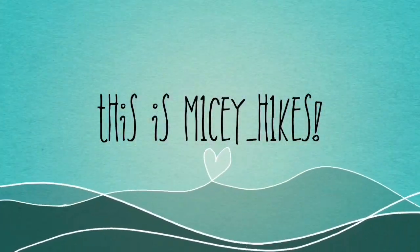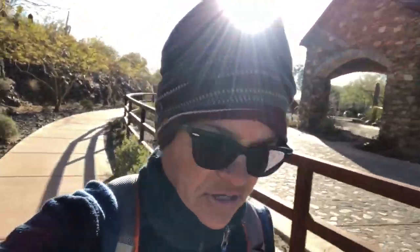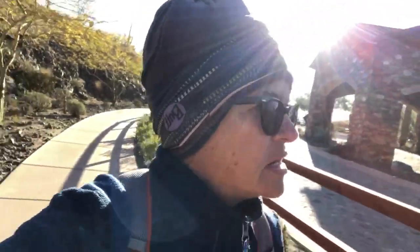Morning hiking friends, it's Micey. I am heading out to hike the Thompson Peak Trail up in the northern part of the city. The Hike Arizona website says it's about a nine and a half mile trek, and I think it's uphill and then downhill, but I'm not a hundred percent sure. Anyway, it starts out in a really beautiful neighborhood and I'll see you further down the trail.